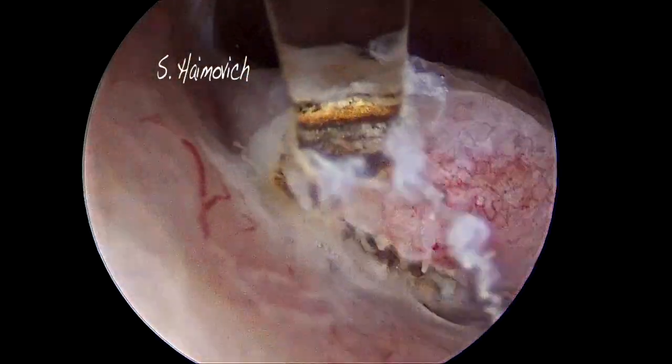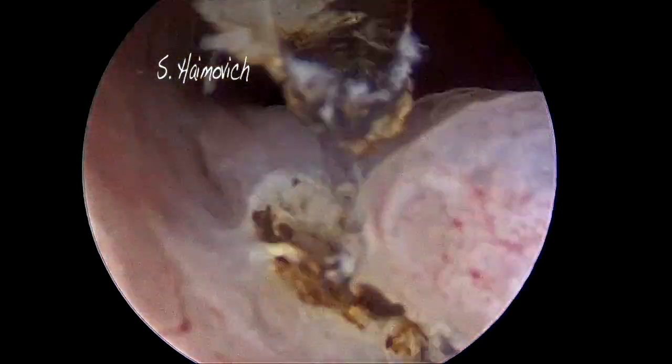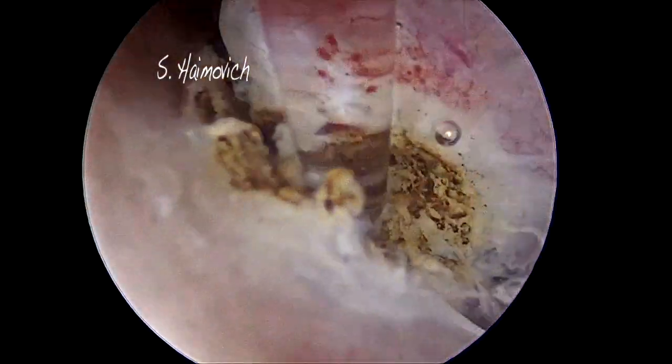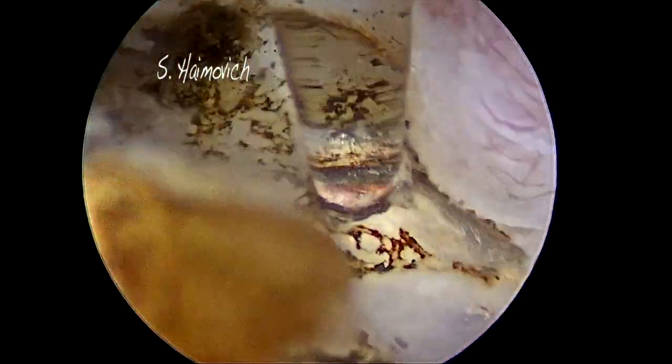With a multi-use diode laser conical one-millimeter fiber, we start cutting the base of the polyp. The wavelength is 1470 nanometers with 15 watts of power. The dispersion of heat is only 0.5 to 1 millimeter.